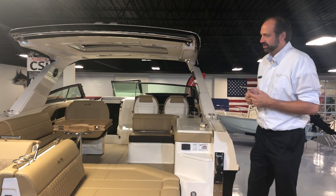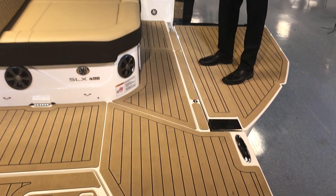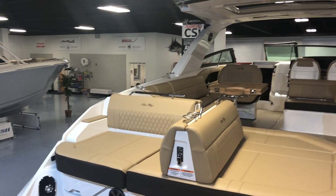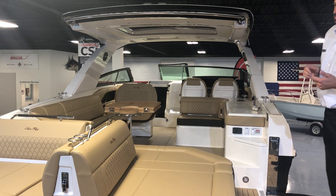This boat has pretty much everything you need, from the optional flip-down gunnel that I'm standing on, to the power swim step. This boat is equipped with two high-output 8.2-liter V8s with Axius joystick. This boat also has tremendous amounts of storage.